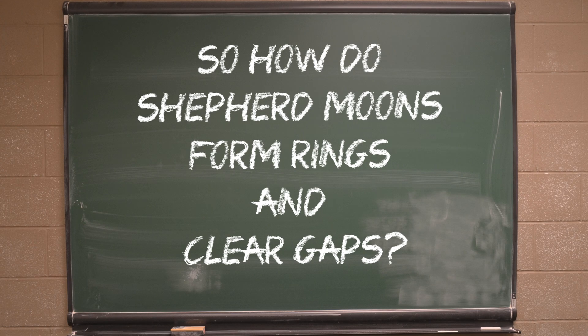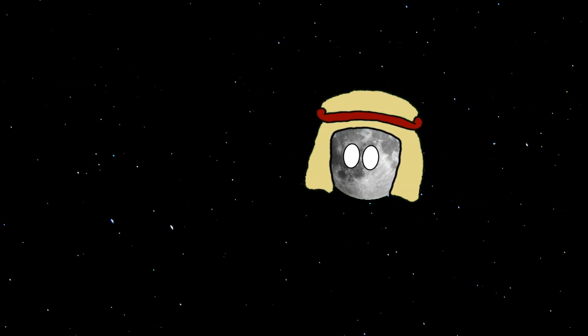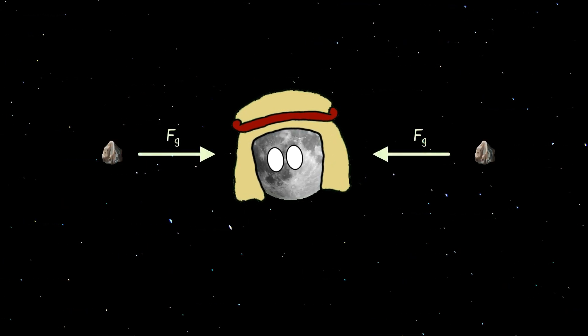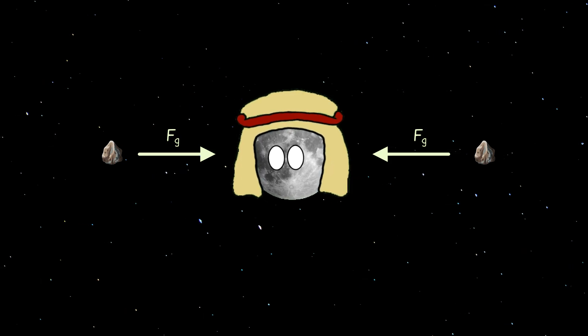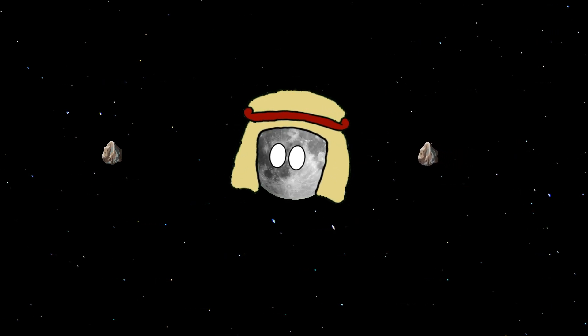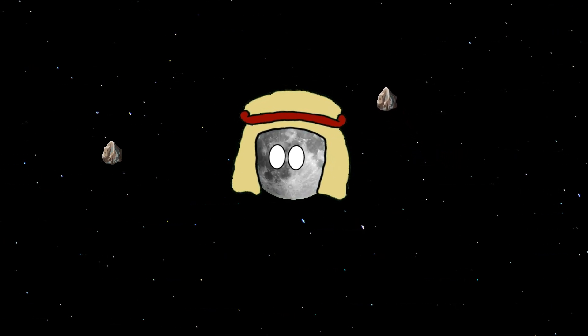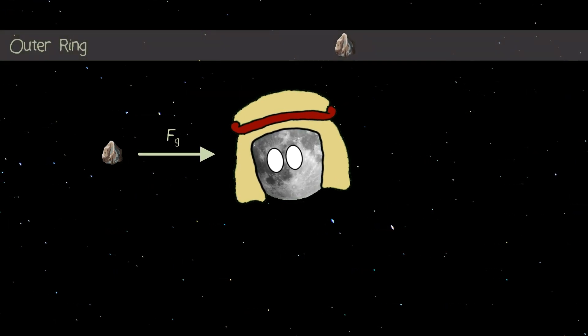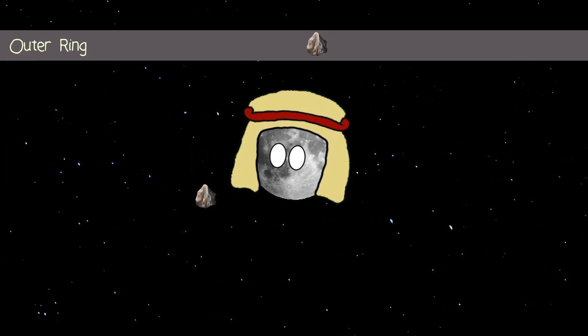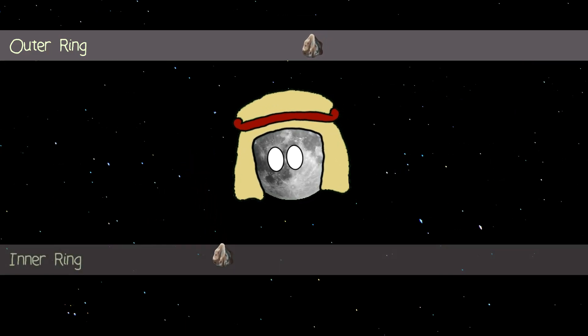So how do shepherd moons form rings and clear gaps? As a moon travels through a cloud of dust that is also orbiting the same parent planet, the dust particles will be accelerated towards the moon through gravitational attraction. Now one of two things can happen: they are either accelerated towards the moon, gaining more energy and moving to the higher orbit of the outer ring, or their current orbit is slowed down by the presence of the moon, meaning the dust particles lose energy and fall into the lower orbit of the inner ring.